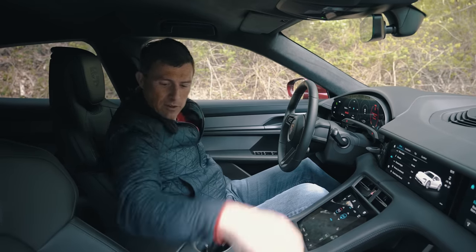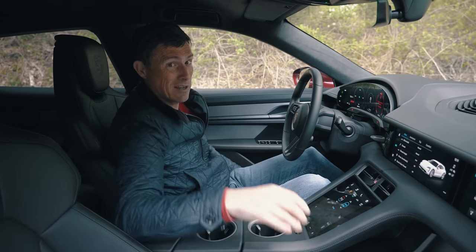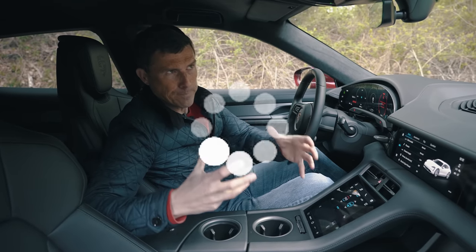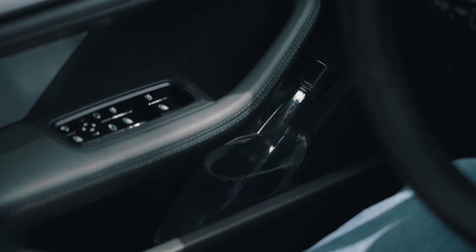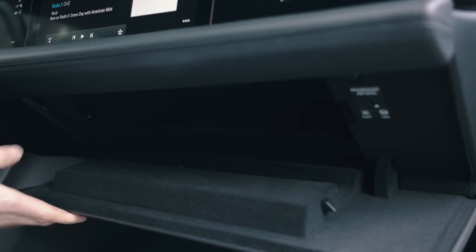In terms of other practicality: there are huge cup holders, fairly aimed at the American market for those big bladderbuster drinks. The door bins are large as well — they've thought about practicality. There's extra storage under the centre console and, of course, a glove box of very modest proportions.